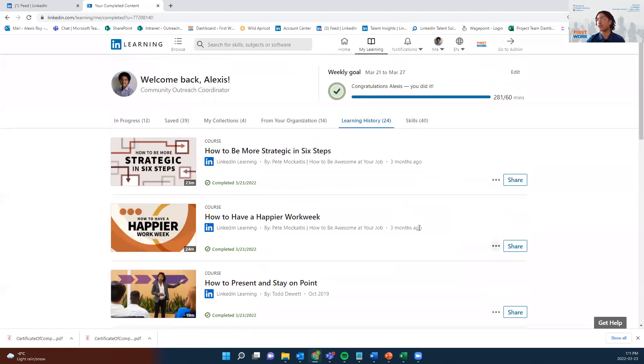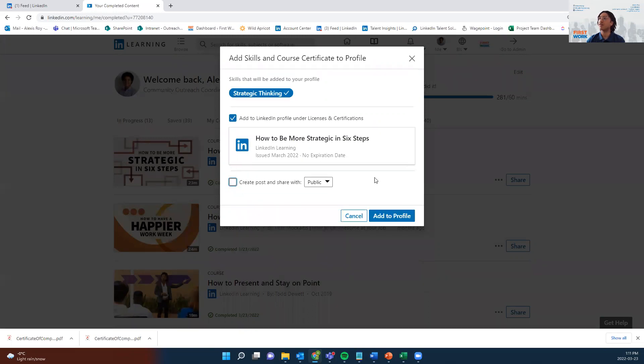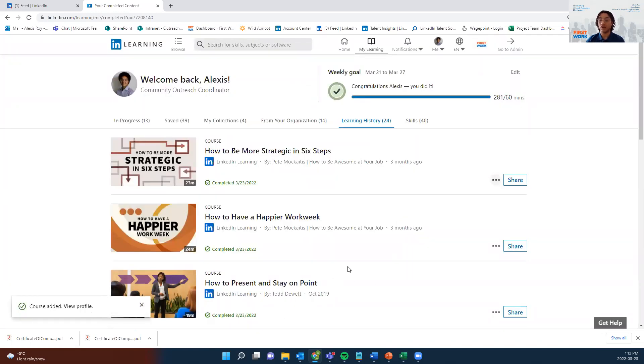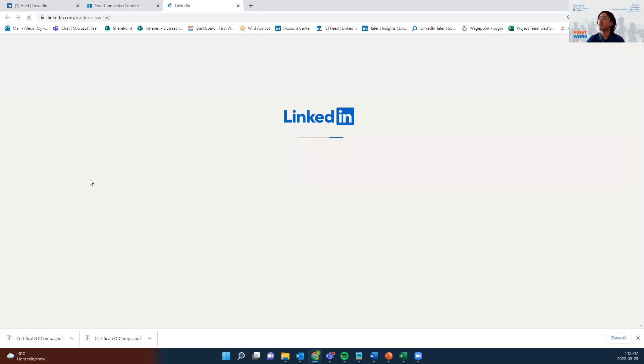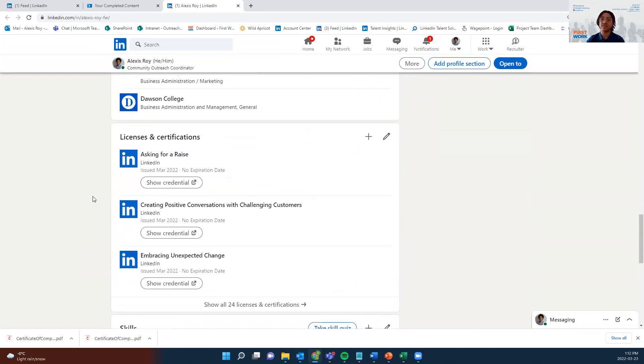One last thing: if you click the three dots and want to add this course or certification to your profile, you can do so by clicking Add to Profile. It will ask if you want to share the post one more time, or if you just want to add it to your LinkedIn profile under Licenses and Certifications. Clicking Add to Profile adds the course to your profile, and by clicking the three dots and pressing On your profile, you're able to see the certifications at the bottom under Licenses and Certifications.